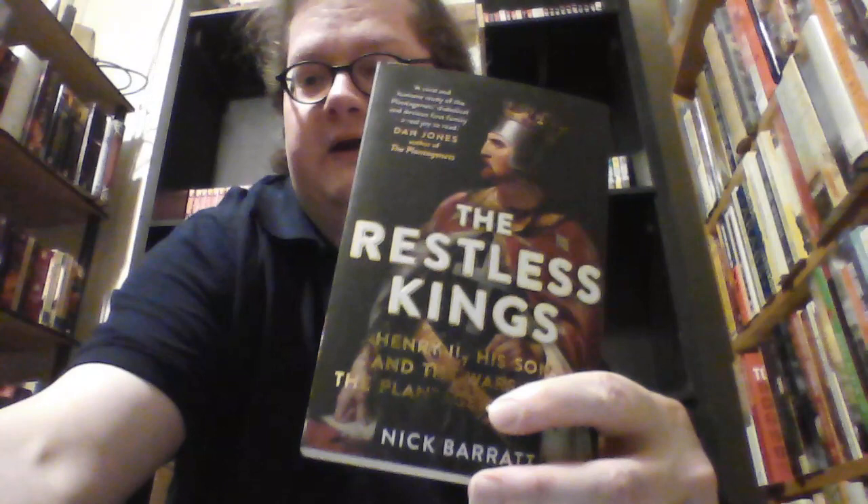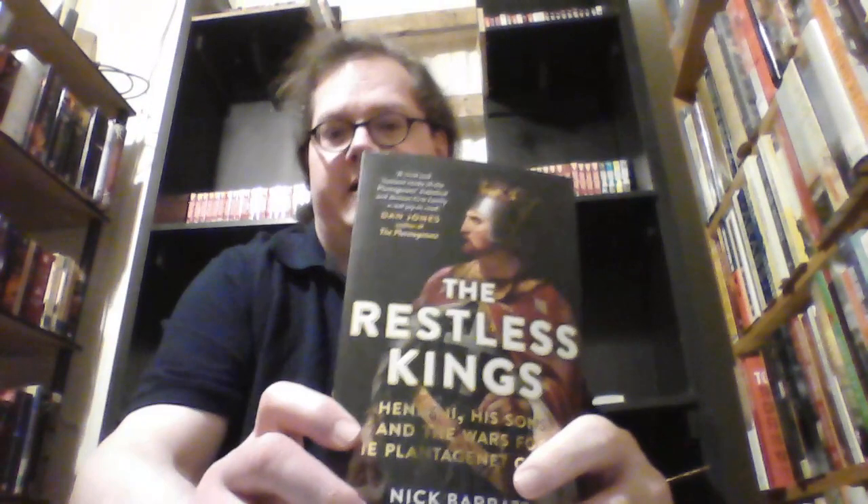Next is a book that I have yet to get to: The Restless Kings — Henry II, His Sons, and the Wars for the Plantagenet Crown by Nick Barrett. I'm thinking about reading this for Historathon. It's been bookmarked, so I'm thinking I'll try to get to it at some point during Historathon.